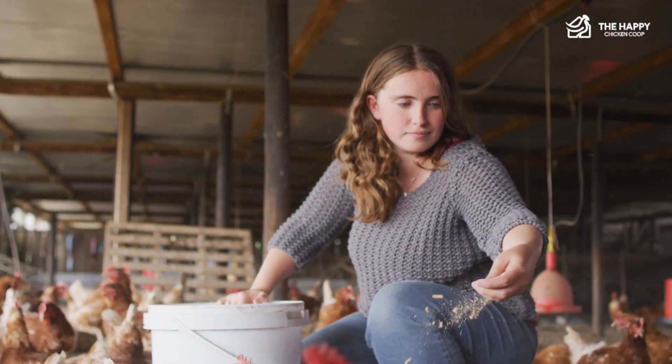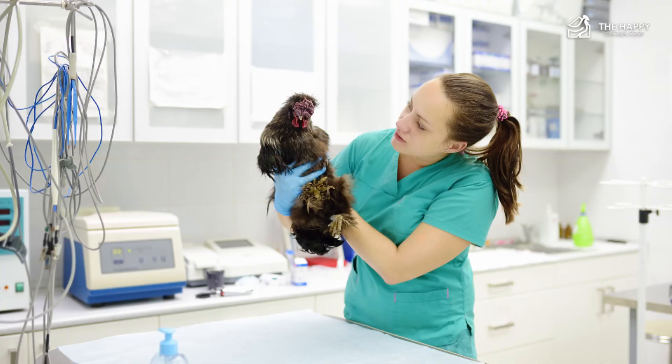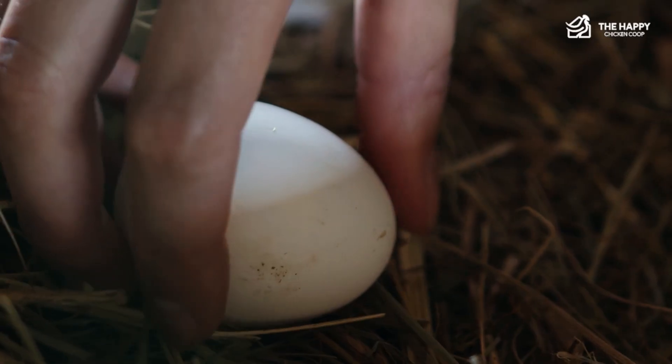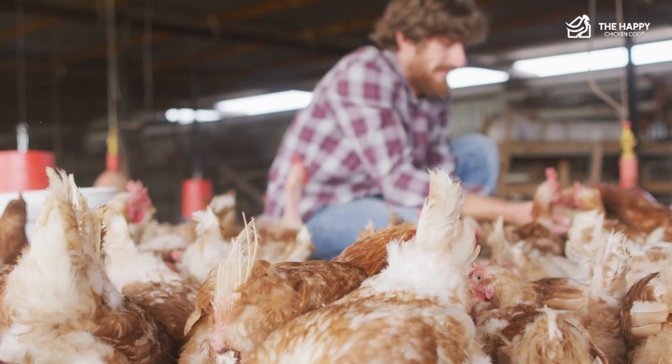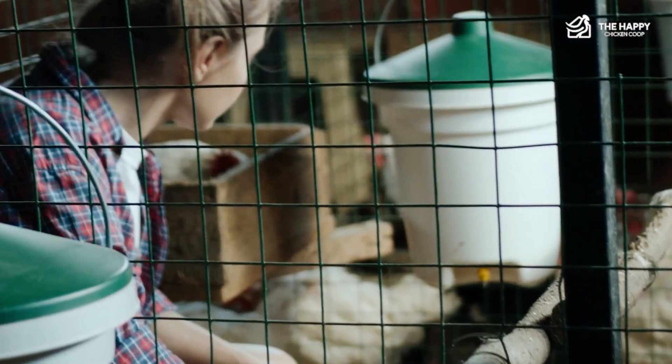One health problem that many chicken owners may not be aware of immediately is chicken salpingitis. This condition can cause hens to become very sick, and even prevent them from laying eggs. To keep your flock healthy, it's important to understand what this illness is, its causes, and how to prevent it.